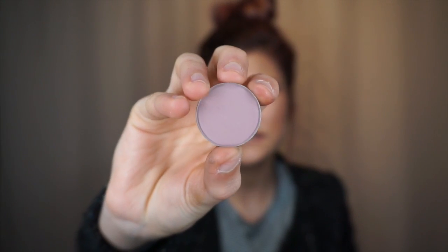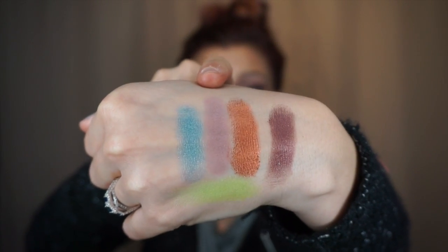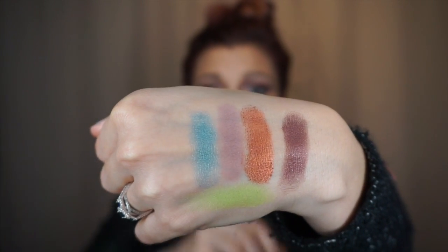My favorite matte shadow is Petal Pusher — it is a very unique kind of gray-purple, cool-toned color. I don't have anything else like it. This is one of the new matte eyeshadows. You can see it's a very cool-toned color; it's beautiful. Here it is swatched — that middle color right there.